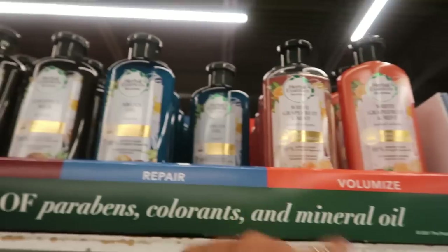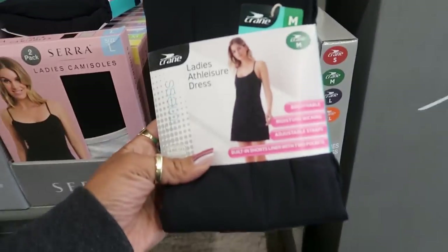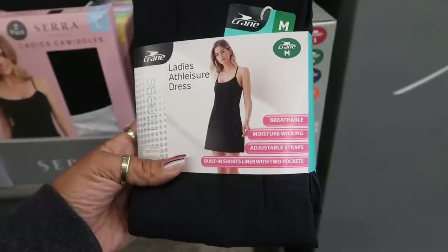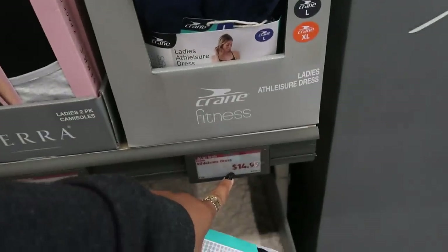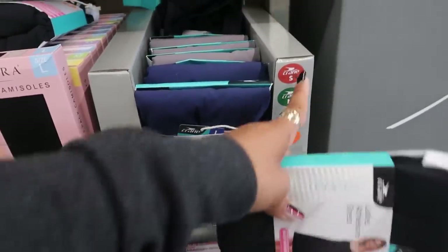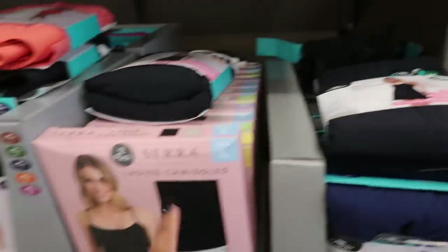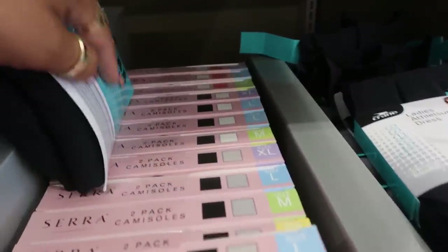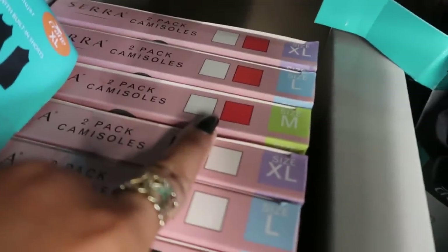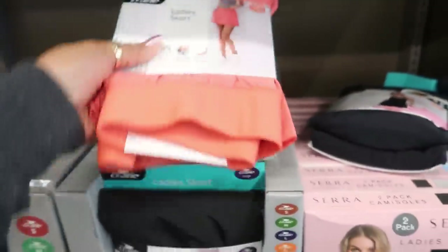Here's a ladies dress — breathable, moisture-wicking, adjustable straps, built-in shorts liner with two pockets for $14.99, sizes small to extra-large, in navy blue, gray, and black. Then there's a ladies camisole, two-pack for $7.99 — I see gray, black, red, and white, goes up to extra-large.